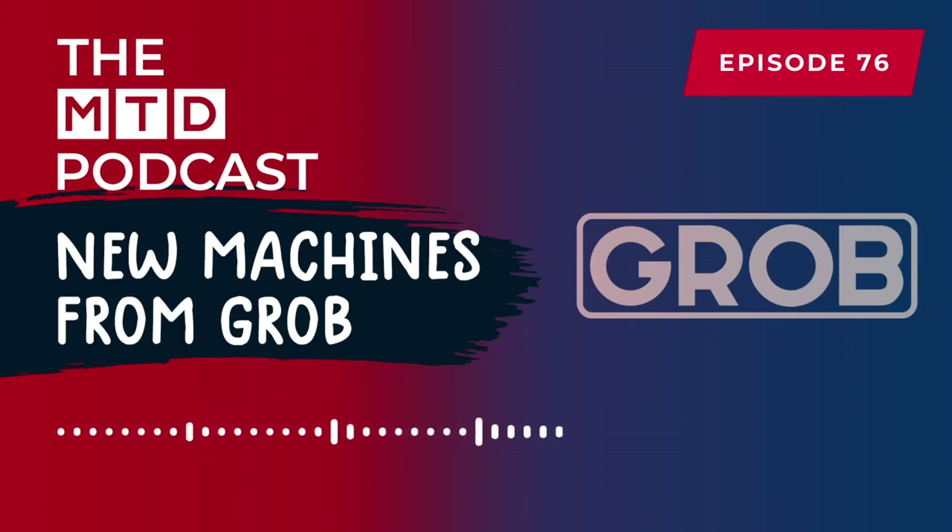Paul, obviously we've been with you all day today at Luff as well. You're keeping well — yeah, I'm very good, thank you. Excited to talk about the Grob machines on today's podcast. Absolutely. And we're going to be talking about some new products that have been launched as well during today's show.